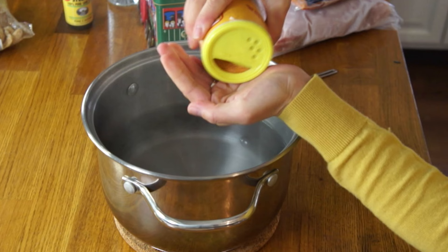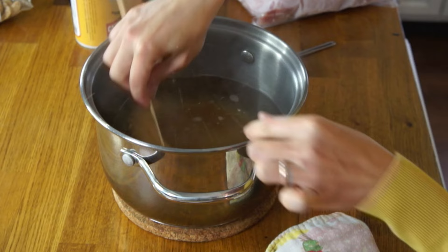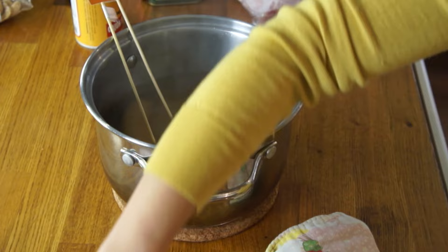I put a couple teaspoons of seasoning into my pot, lowered my sausages in, making sure the flags are on so I can identify which is which. I'm poaching these on medium-low heat — I don't want too heavy a boil because I don't want to break up the sausages — for about 15 minutes.